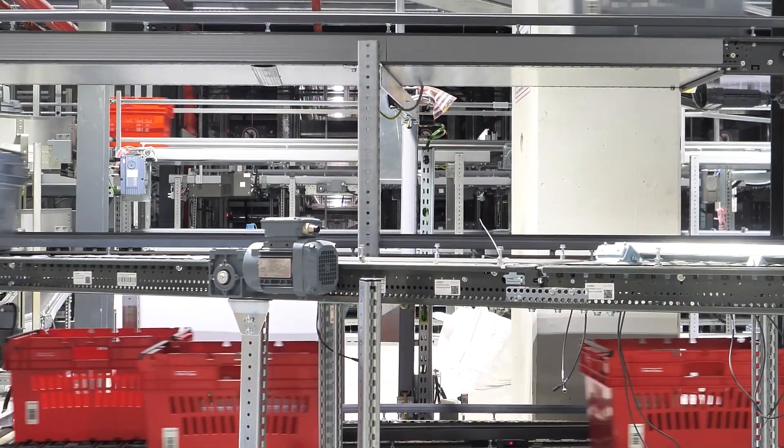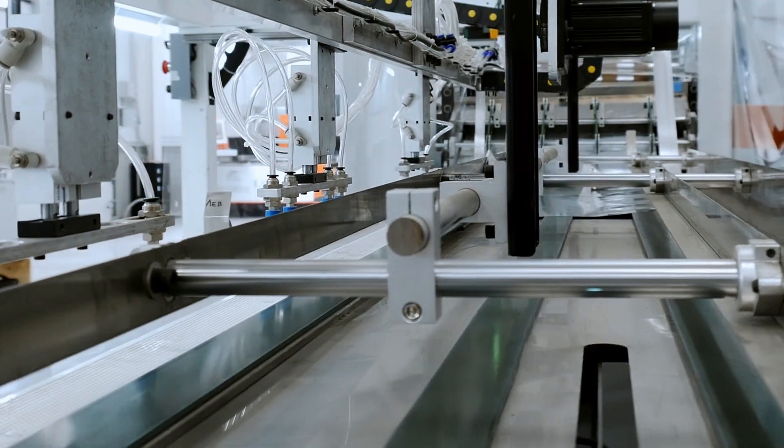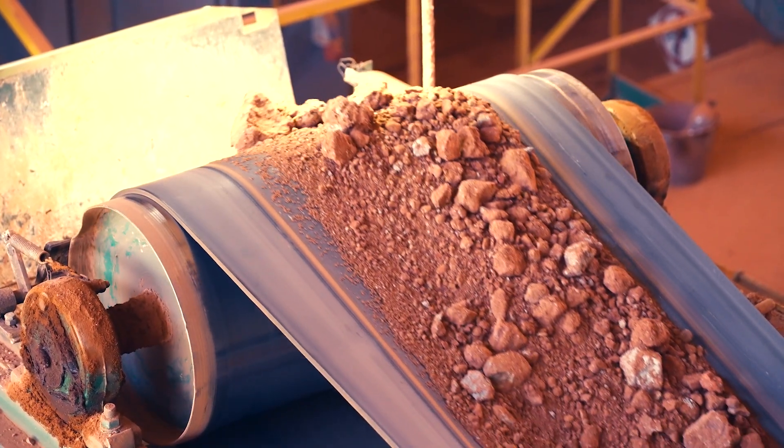They're most commonly found in conveyors, fans, agricultural machinery, packaging lines, and HVAC systems — essentially anywhere a shaft needs to rotate reliably while being held firmly in place. Pillow block bearings come in many sizes and configurations, so they can handle light, medium, or heavy loads.